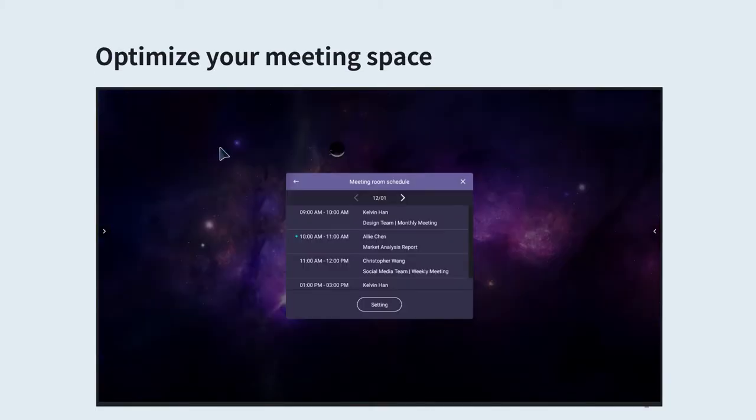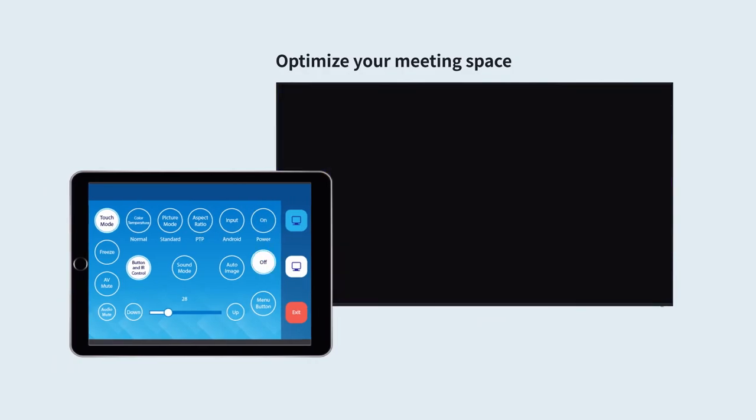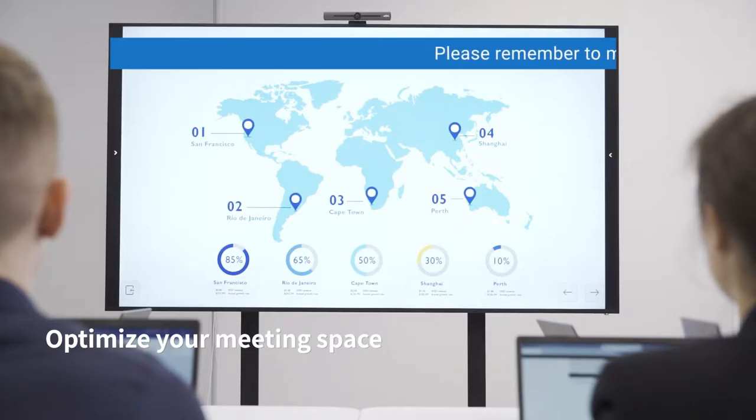To help you optimise your meeting space, the CS syncs with your Microsoft Office or Google Workspace to display meeting room schedules. It also works with several control systems and has wireless broadcast software.